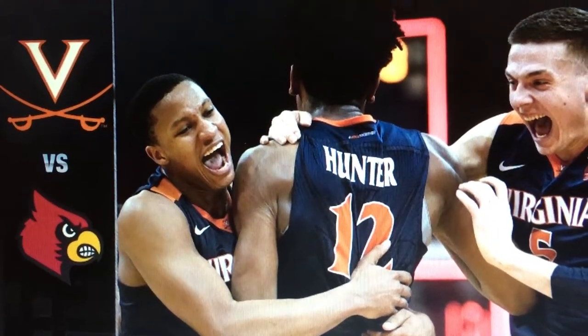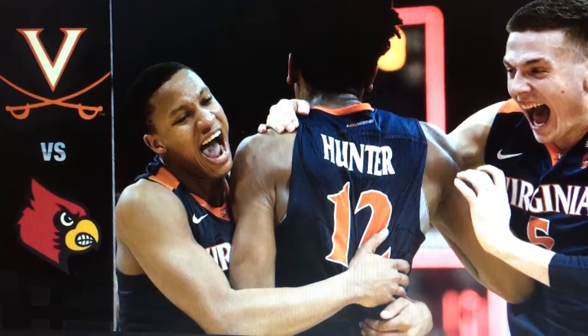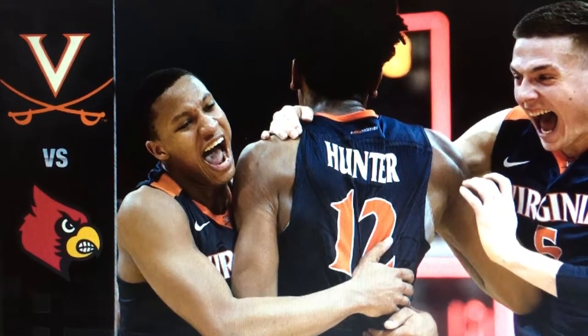Welcome back to the Ballin' Twins, where every UVA game we do a podcast for all the UVA fans out there. And what about that win? It's time to party.